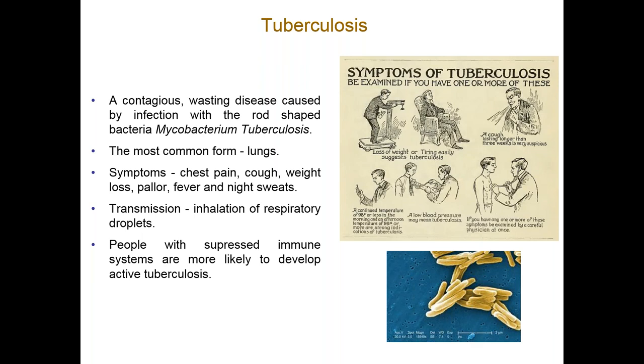TB is a contagious, wasting disease caused by infection with the rod-shaped bacteria. The most common form is found in the lungs, though you do get other organs that are infected, including CNS TB. Symptoms are chest pain, cough, weight loss, pallor, fever, and night sweats. It's transmitted from person to person by inhalation of respiratory droplets. Most people with suppressed immune systems are more likely to develop active tuberculosis. If you breathe in a droplet and you are immunocompetent, your lungs will normally sort that out — macrophages will engulf it and hopefully get rid of it, or you can have a dormant form of TB without really knowing.